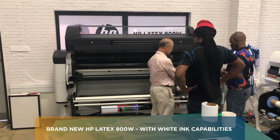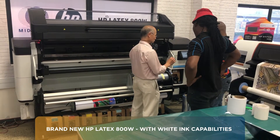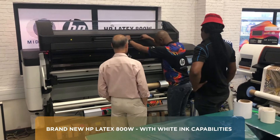Over here we have the new 800 series, which is a white printing machine. At the moment we have our team working on some development of new products to be printed on this. It's the first white printing machine that we've had from Latex.